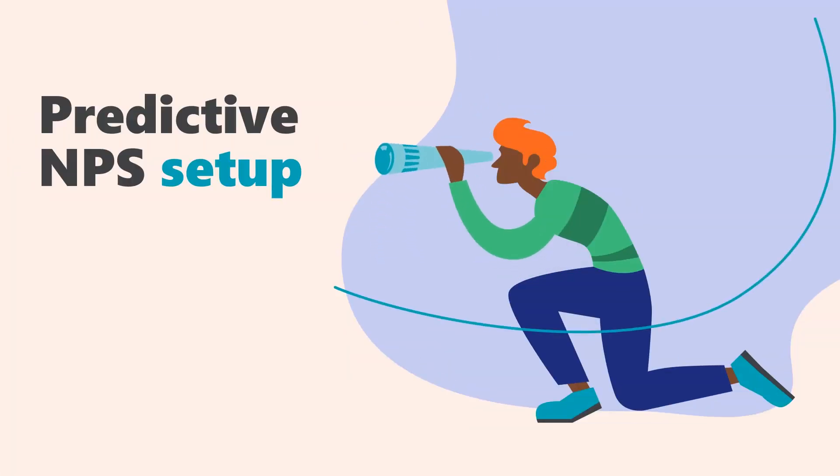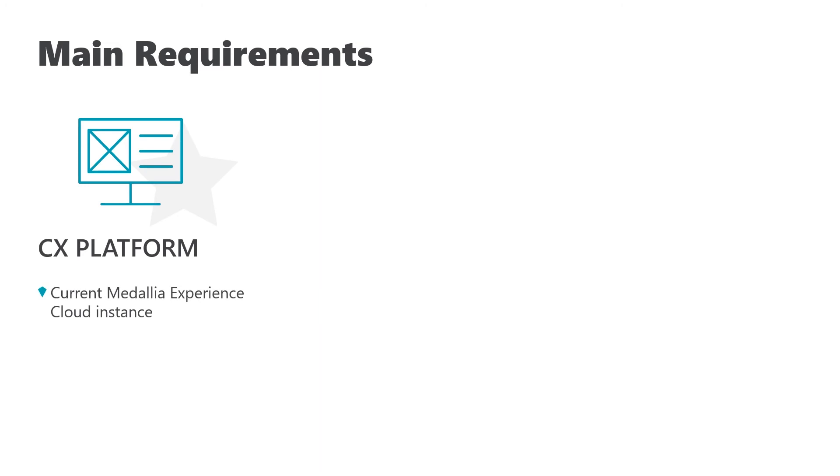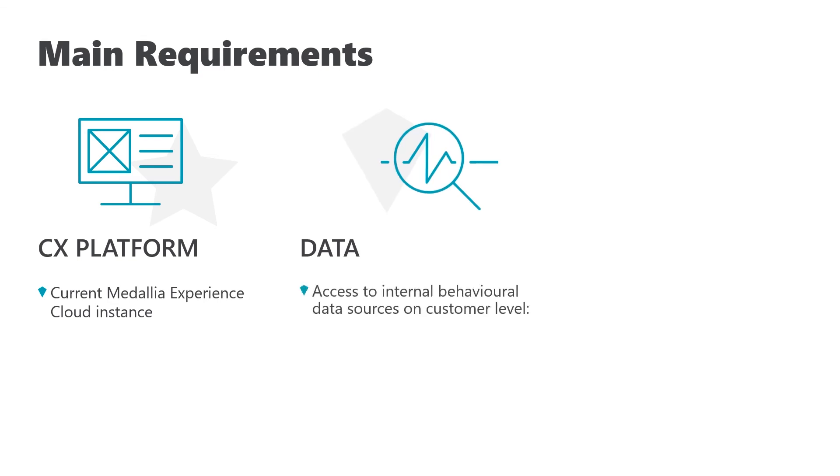If you would like to get Predictive MPS, it's a very streamlined setup, audited and verified according to the highest Medallia standards. You need to provide three things. First, you need to have an active Medallia instance. Second, we'll need to add an additional layer of your internal data to the modeling base, so we'll need access to internal behavioral data sources at the customer level.